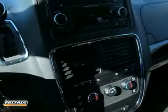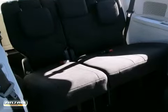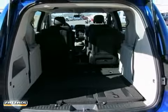This Grand Caravan is priced to sell and you need to see it in person. Come in today and take it for a test drive that everyone will enjoy.